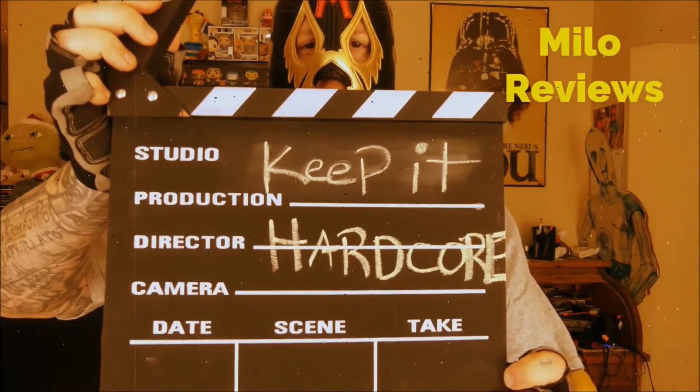Keep it hardcore! Oh yes, review time baby! What do we got today? Something I found actually at Walmart. Didn't know it was a thing — not even sure if it's new, I've just never seen it. So it's new to me.